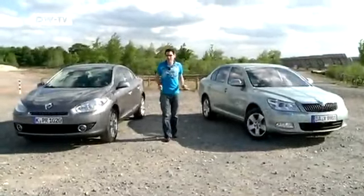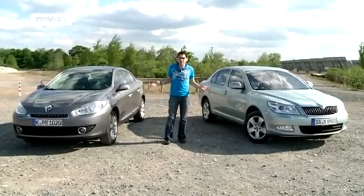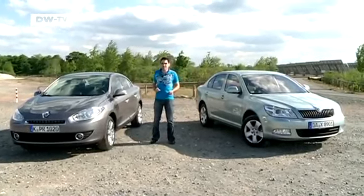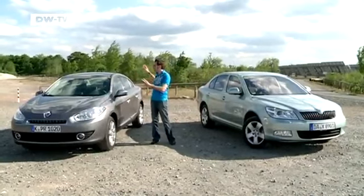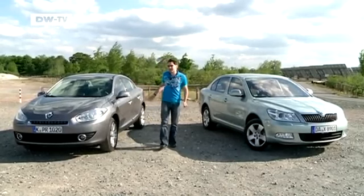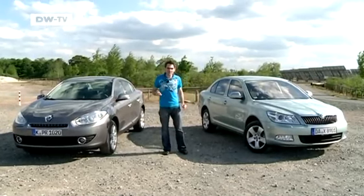The price difference of around 5,000 euros has to have manifested somewhere. If you're not too demanding on the workmanship front and primarily want a big family car with plenty of cargo space for going on vacation, then you'll like the Renault. But those preferring quality and comfort will be more likely to plump for the Skoda Octavia.